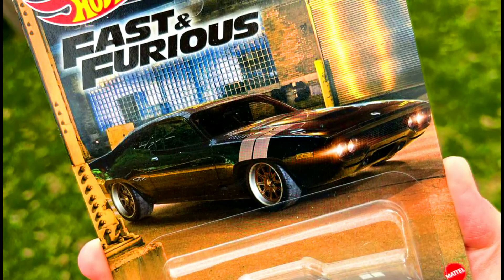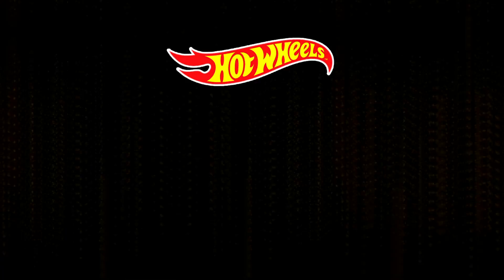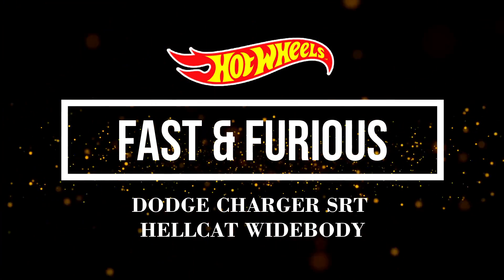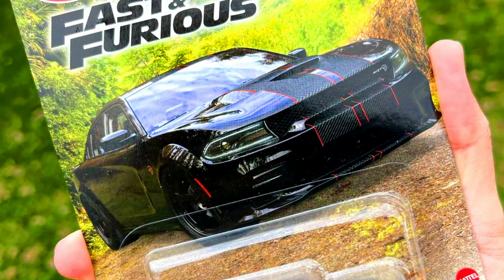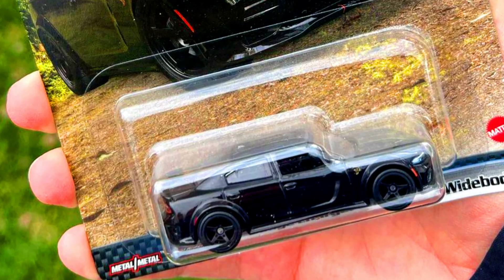A 1971 Plymouth GTX in a complete black paint job with racing silver stripes on the hood and golden spoke wheels. Our Dodge Charger SRT Hellcat Wide Body in a complete metallic black paint job with tampos and decals and 5-spoke black wheels.